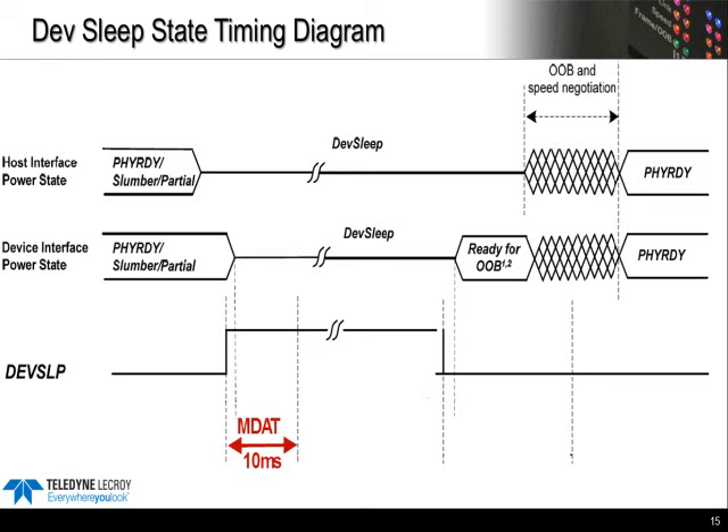One caveat: the device can request a longer MDAT in their identified data log, and the software actually checks that during compliance testing. DXET is the maximum amount of time from when DevSleep is asserted to when the device is actually asleep. This value is not actually defined in the spec. Instead, it just says devices shall not respond to any communication from the host when in DevSleep. To test this, we issue DevSleep, and then send a COM reset after 100 milliseconds — if the device responds to the COM reset, it should fail.